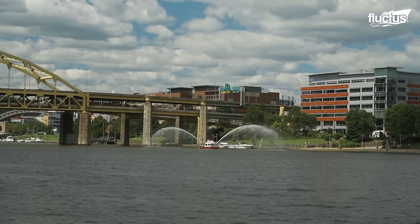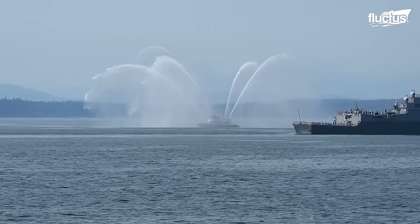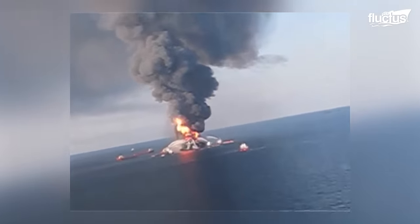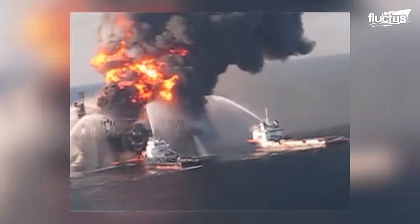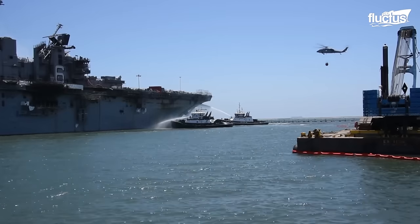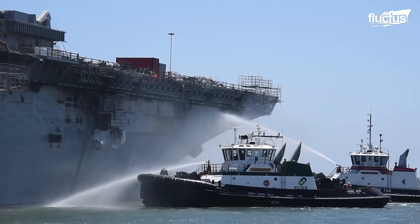Powerful pumps on board transfer the water to the boat's hoses and nozzles, which shoot it hundreds of feet in the air, allowing fireboats to quickly extinguish flames on other vessels and saving lives. It requires a lot of force for the fireboats' pumps to take up water and create the pressure to spray it out of the nozzles on deck.